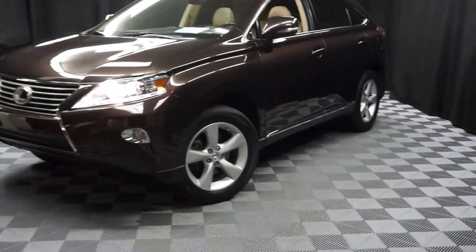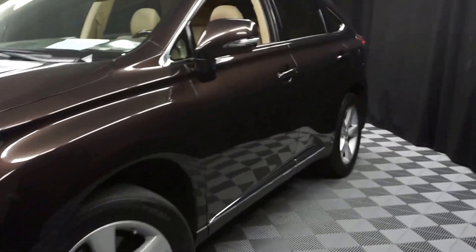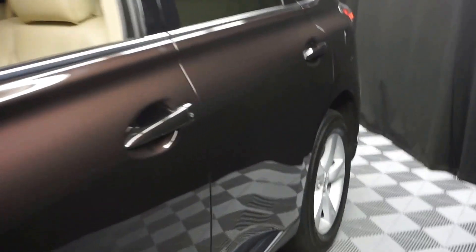Alright, car shoppers, welcome back to Lexus of Wilmington. Just signed into our inventory, this is a 2014 Lexus RX 350.